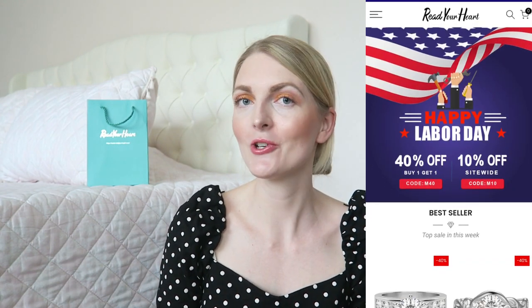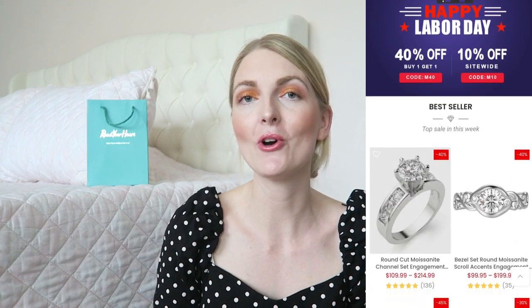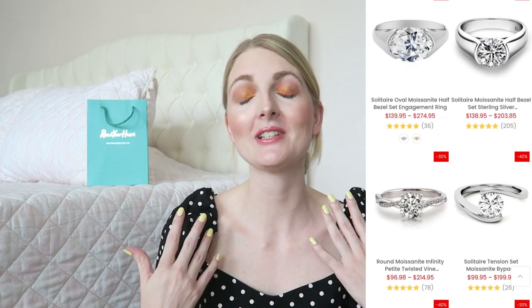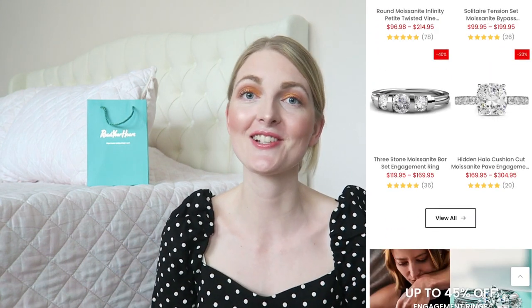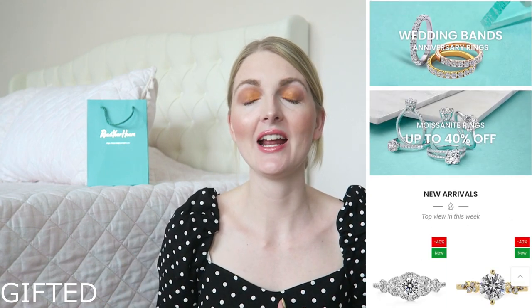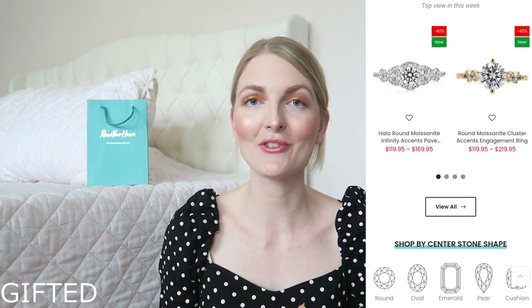Hi everyone and welcome back to my YouTube channel. In today's video I will be unboxing and reviewing some jewelry pieces from Reach Your Heart. Reach Your Heart jewelry specializes in moissanite jewelry and I will talk to you guys all about the moissanite gemstone. I'm just very excited — they reached out to me and I did a little bit of research and saw so many amazing reviews.